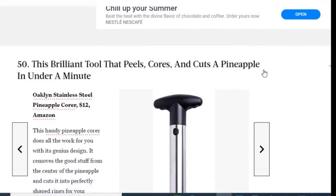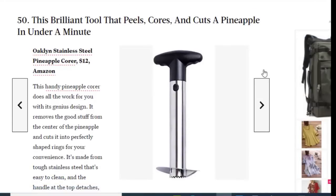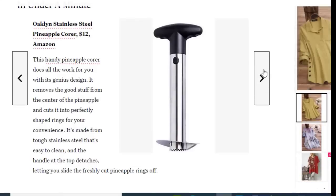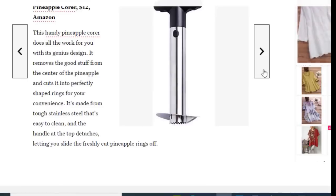Next we have a brilliant tool that peels, cores, and cuts a pineapple in under a minute, available on Amazon for just $12. This handy pineapple corer does all the work for you — its genius design removes the good stuff from the center of the pineapple and cuts it into perfectly shaped rings. It's made from tough stainless steel that's easy to clean, with a handle on top for sliding the freshly cut rings off.